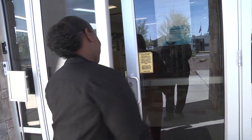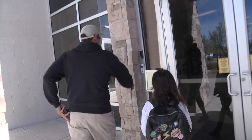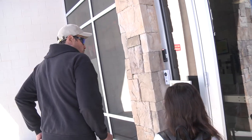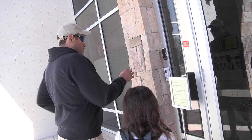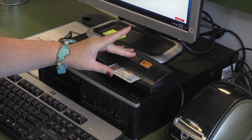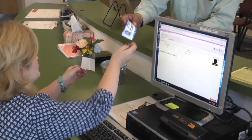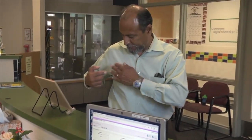Once they get into the building, they go to the next phase in which their ID is processed through the Raptor Visitor Management System. It's an electronic visitor management system that searches known sex offender databases, and once the person is determined and clear, the system will issue a badge that's good for the day.